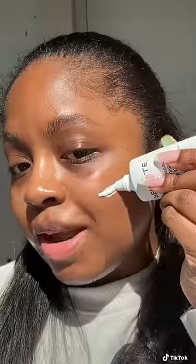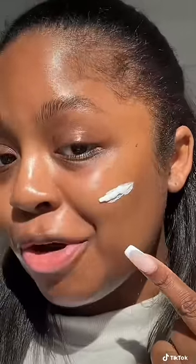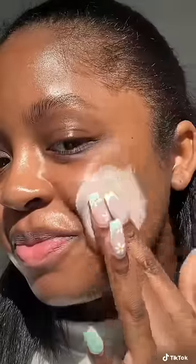So it starts off white, and then when you rub it in it adjusts to your skin tone — watch. Oh my god, you guys, it's changing. Oh my god. Be fucking for real.